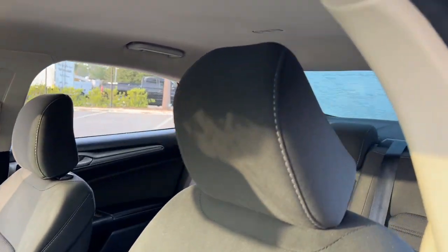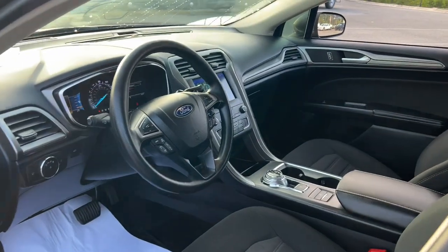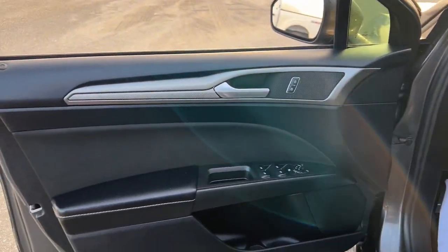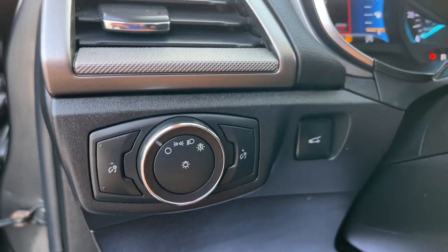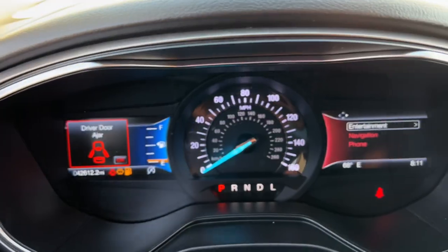These are just some of the great options this vehicle comes with: 360-degree view car camera, navigation system, keyless entry, heated driver seat, satellite radio, premium sound system, backup camera, aluminum wheels, alarm, and electronic stability control.